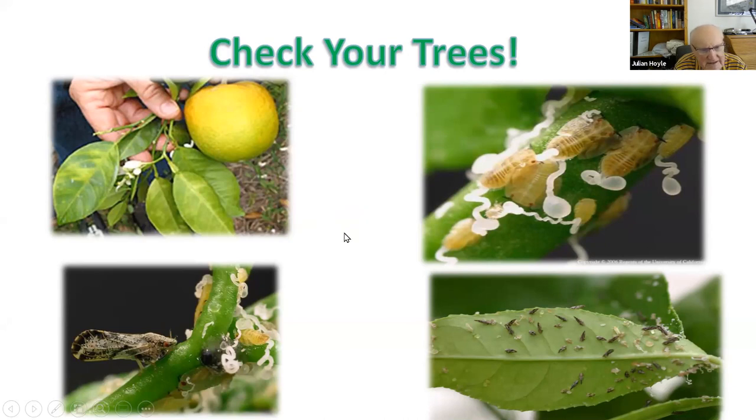It's a bacterium which clogs up the vascular system of the tree, effectively strangling it, and the tree eventually dies. It's carried by a little insect called a psyllid — P-S-Y-L-L-I-D. In the picture at the bottom left, you can see the adult Asian Citrus Psyllid, which is very distinctive because it keeps its tail up in the air. The symptoms are misshapen fruit and blotchy yellowing of the leaves.